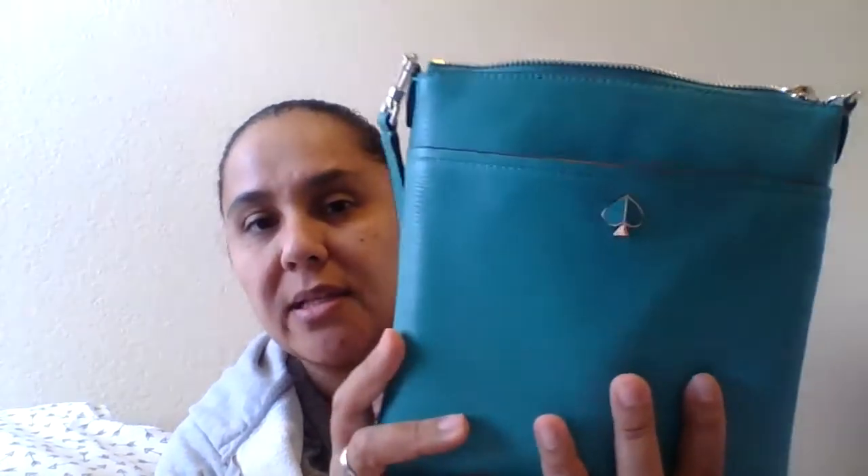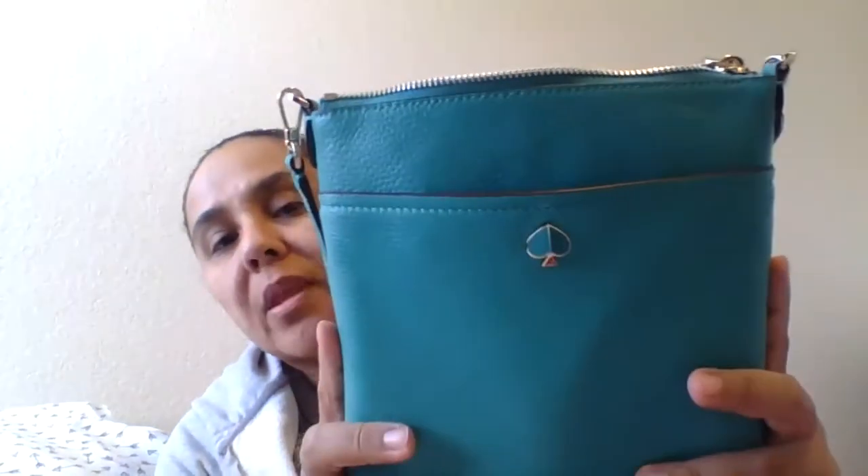This is my new Kate Spade crossbody bag. It is in the color Fiji green — I know it's really hard to see in this light — it is Fiji green throughout the entire bag. It has silver hardware and it has that enamel Kate Spade spade on the front.